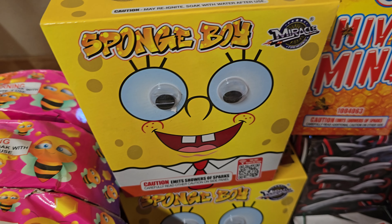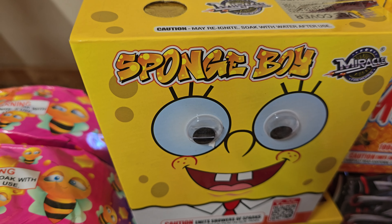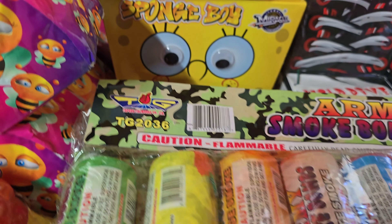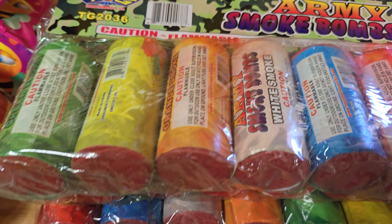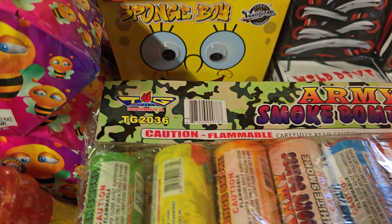Got two of these Sponge Boys by Miracle. Don't really know what these do — it's new for me, so I'm excited. Got two of them. I also picked up a ton of these little ammo smokes or army smokes. Got three packs of those with tons of different colors. I love those things — I love smokes, they're pretty cool.